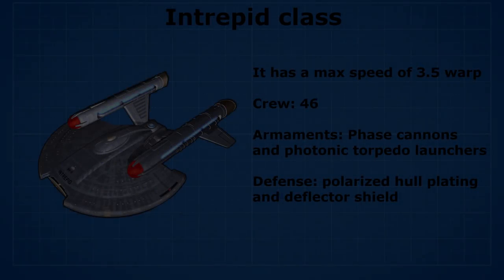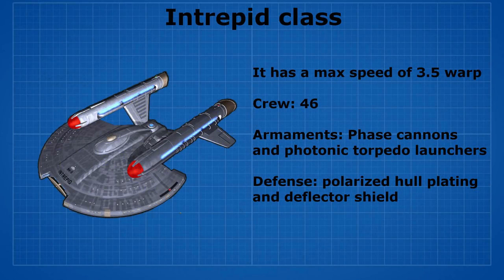The second ship that will be used in the war is called the Intrepid class, which is a light cruiser. It has a max speed of warp 3.5 and contains a crew of 46. It's armed with phaser cannons and photonic torpedo launchers, and defended by polarized hull plating and deflector shields.